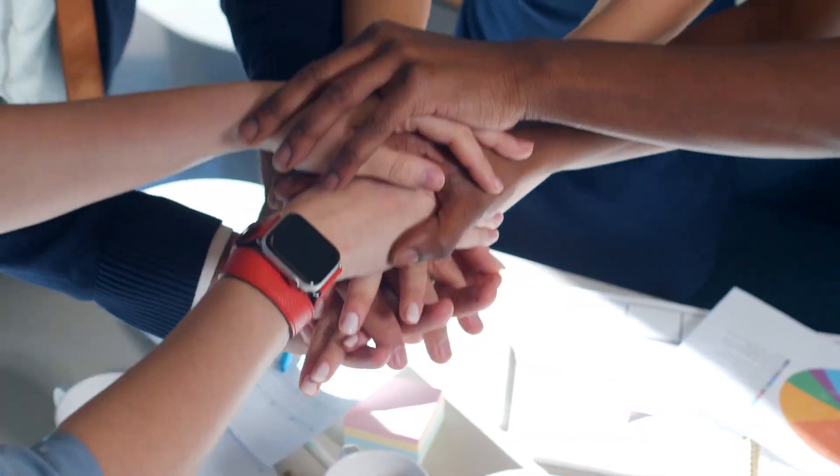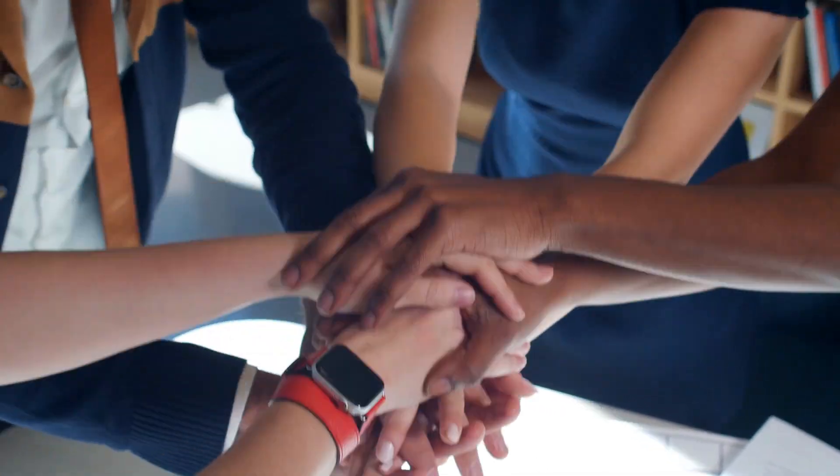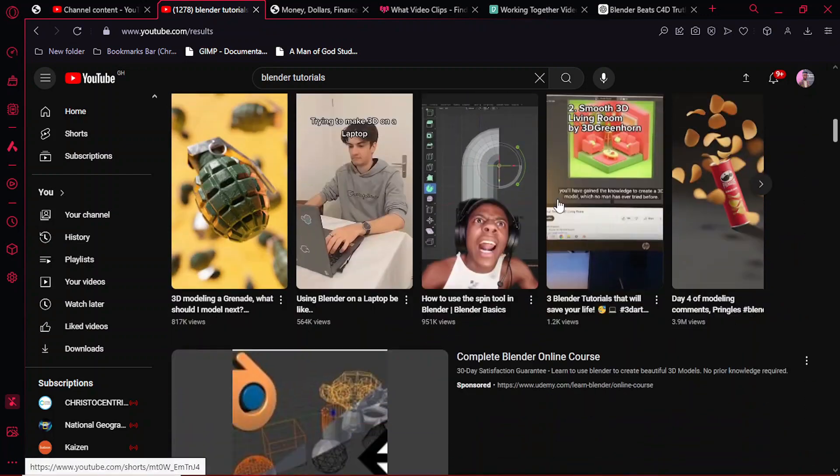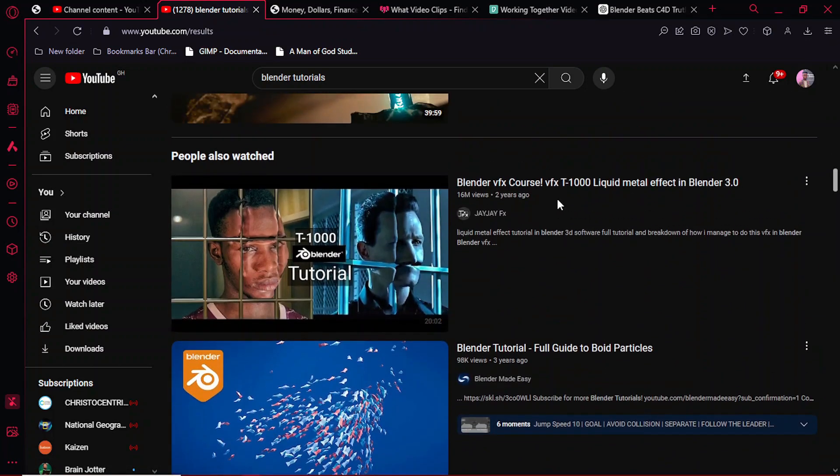Blender has an incredibly active and supportive community. There are literally videos, forums, and add-ons available for you to use for free. If you ever hit a roadblock while working in Blender, there are videos out there to help you out. There are tutorials covering every aspect of Blender — geometry nodes, grease pencil, modeling, sculpting, texturing — a vast number of tutorials available for you to use.